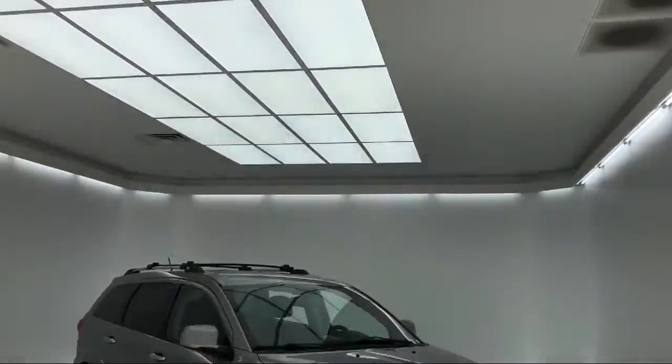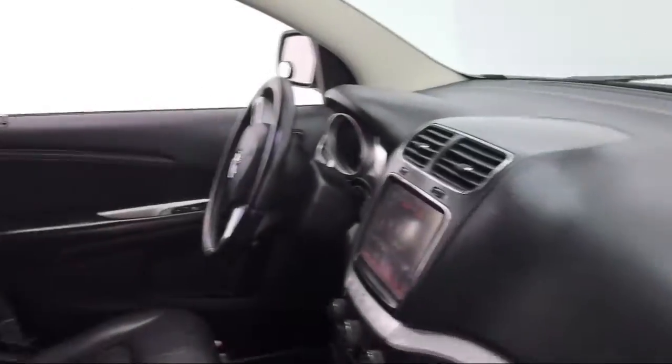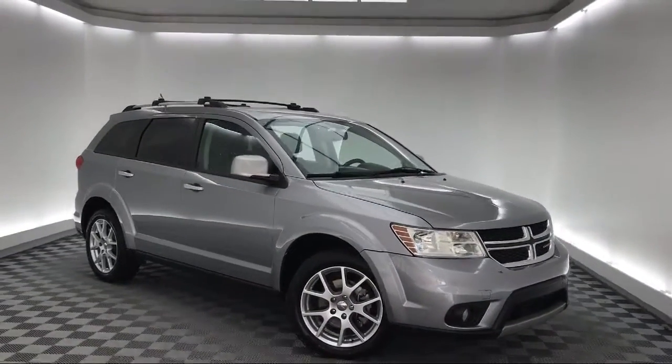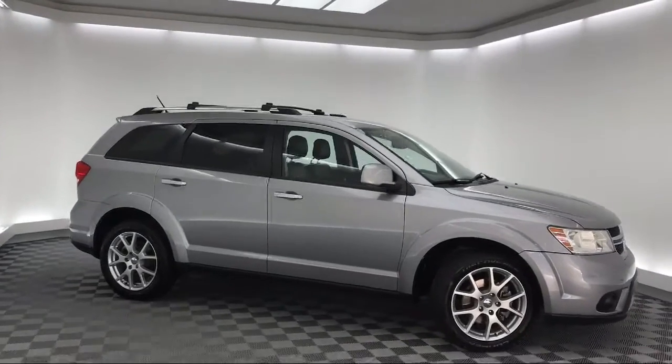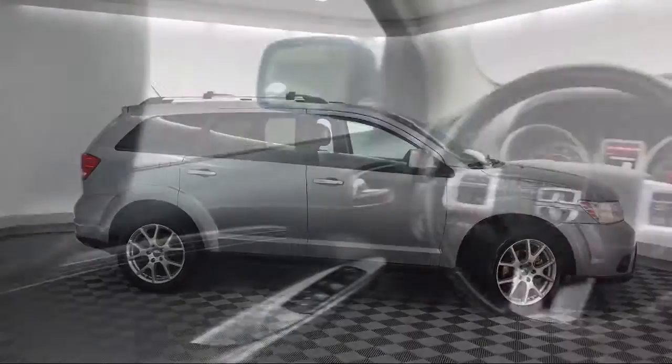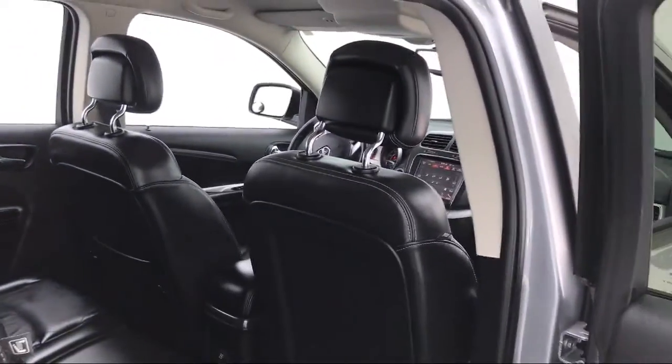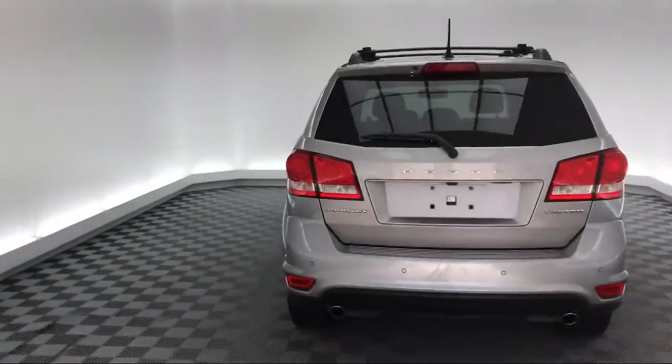It comes equipped with roof rack, heated front seats, touring suspension, Sirius XM satellite radio, keyless entry, tire pressure monitoring system, third-row seating, steering wheel controls, electronic stability control, air conditioning, and much more.